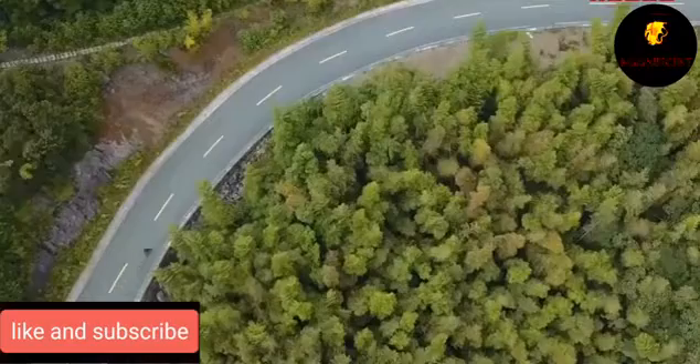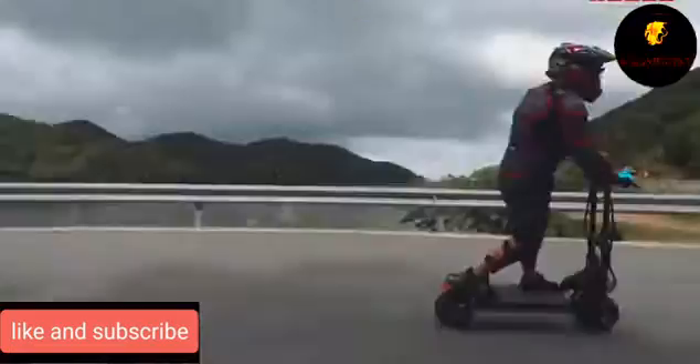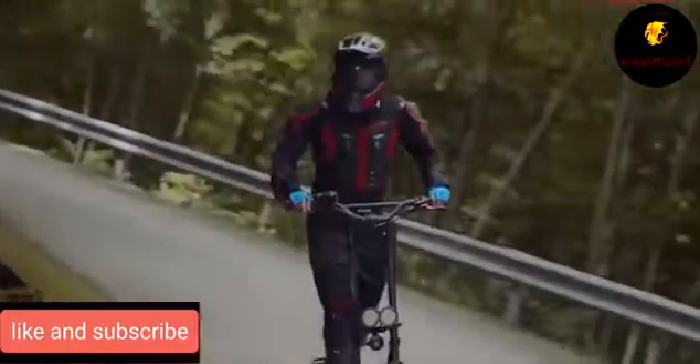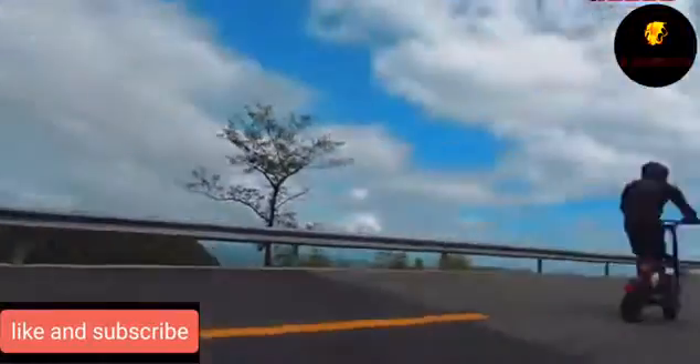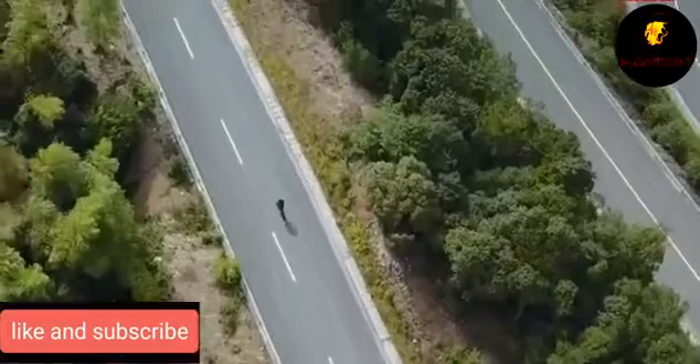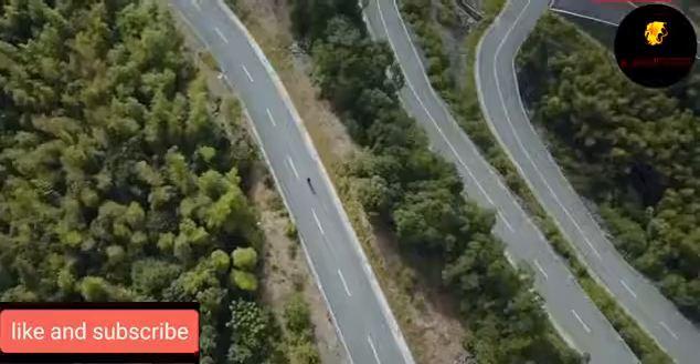This impressive speed is possible thanks to two 1,200-watt engines, which allow the scooter to keep up with cars on the highway. In the city, you can switch to eco mode, and with a full charge, it'll allow you to cover about 150 kilometers.